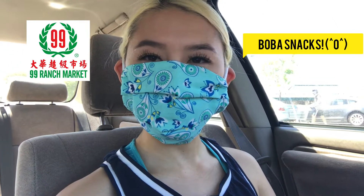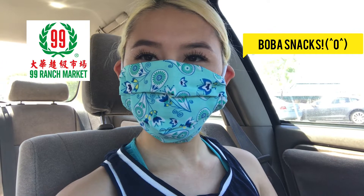Hey everyone! It's Suzy and today we are going to 99 Ranch and search for some boba snacks and treats. So let's go see what they have.